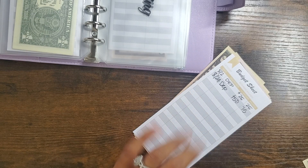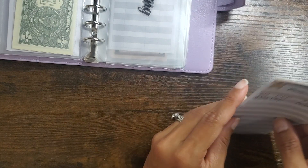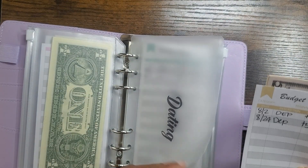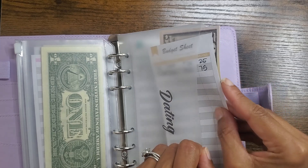I don't have anything for date night — well, boo. It's not even on my spreadsheet. I need to add it.